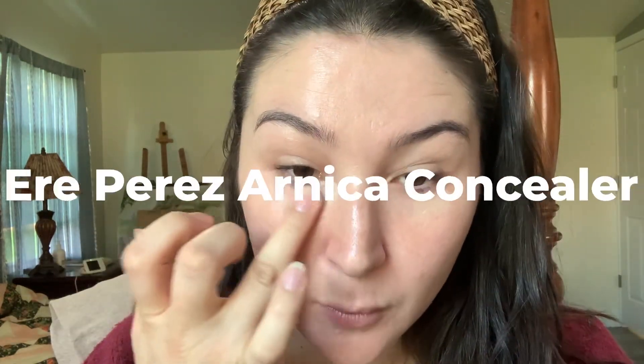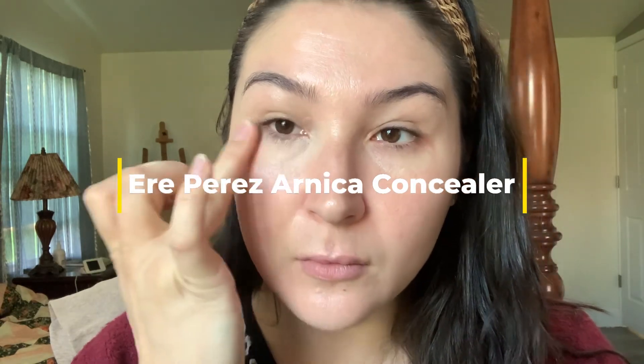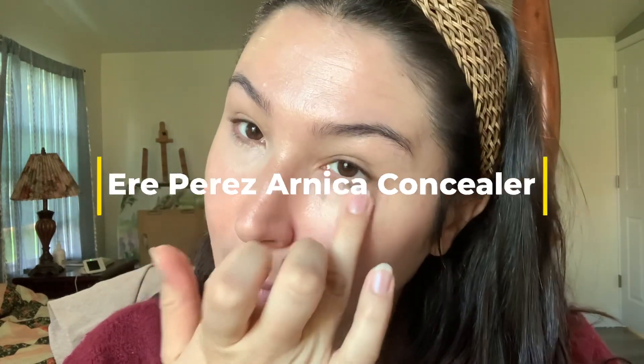I'm going to use my Aero Perez concealer. Sorry for the noise in the background — there's a bit of a family get-together happening and they're all very excited.